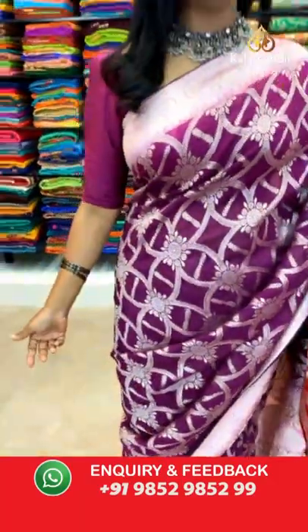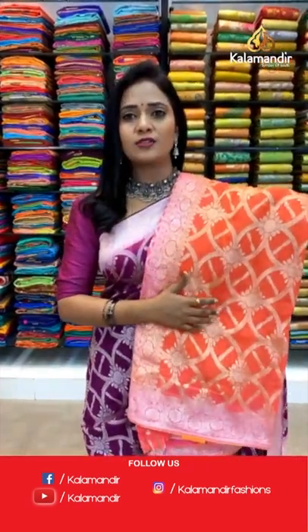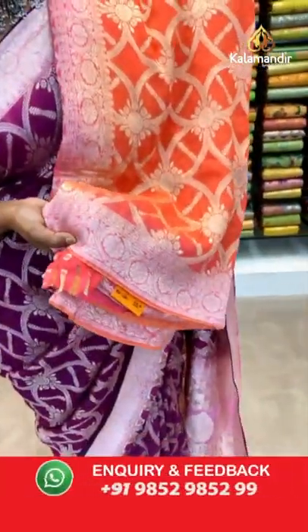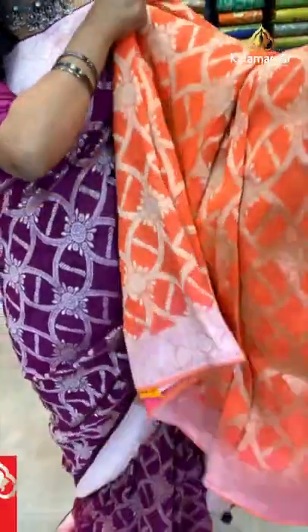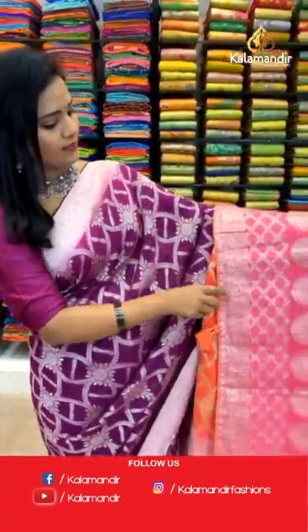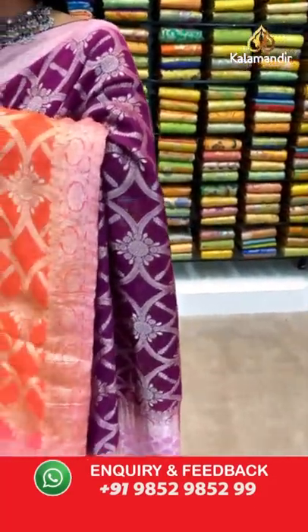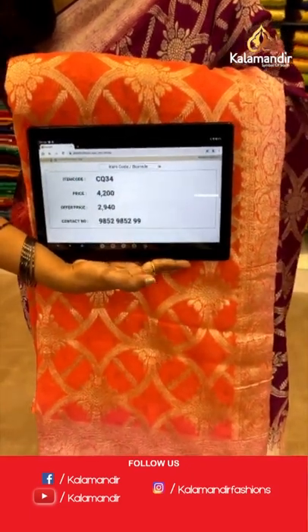Let's move on to the next pretty color — very very light orange, a very unique shade in orange. All over body the floral zal along with a pink color combination. The border is light pink with floral zal. The pallu is contrast with leaf motifs and cross checks, along with pretty finishing of tassels. Blouse is of the same color with the border. Saree code CQ34 and the price is 2940.